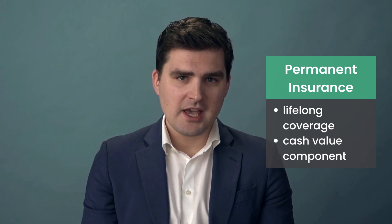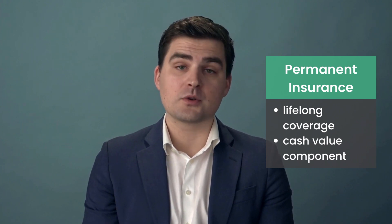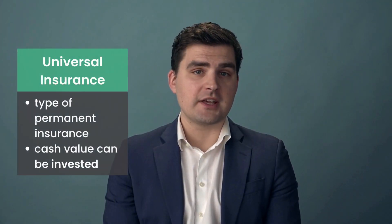Permanent Life Insurance provides coverage for the employee's entire life and includes a cash value component that grows over time. Universal Life Insurance is a type of permanent life insurance that allows the policyholder to invest the policy's cash value in various investment options.